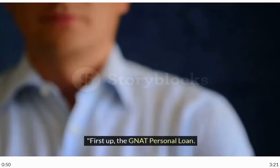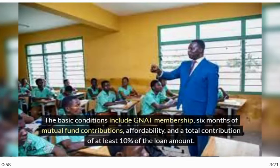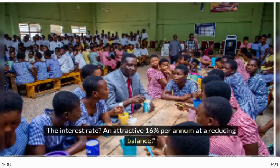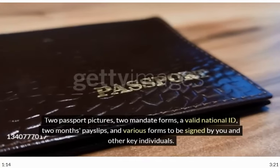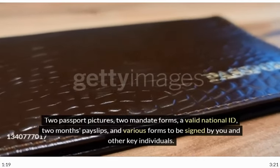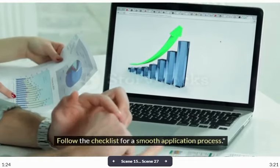First up, the NAT Personal Loan. As a member, you can secure up to GHC 25,000. The basic conditions include NAT membership, six months of mutual fund contributions, affordability, and a total contribution of at least 10% of the loan amount. The interest rate is an attractive 16% per annum at a reducing balance. To get the ball rolling, you'll need two passport pictures, two mandate forms, a valid national ID, two months' payslips, and various forms to be signed by you and other key individuals. Follow the checklist for a smooth application process.